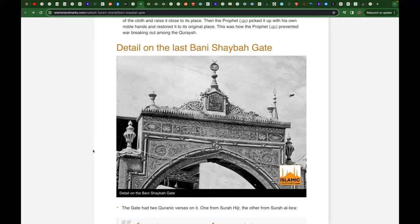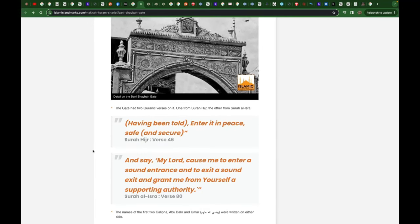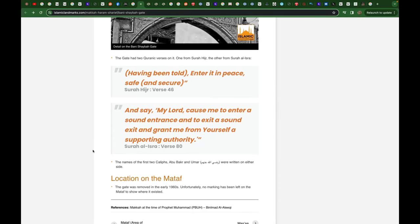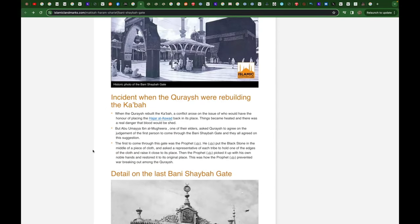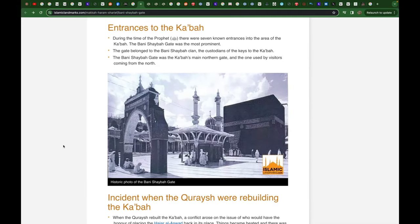What we're talking about is the authenticity of this place they show as Mecca. And this doesn't exist anymore — it was removed in the 1960s. There's no marking left where it was shown to exist. They say this gate was the most prominent one of the seven entrances in the area of the Ka'bah.